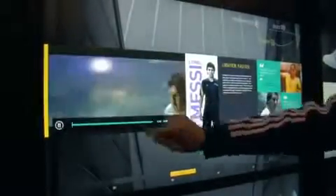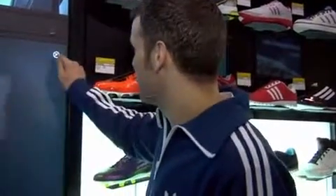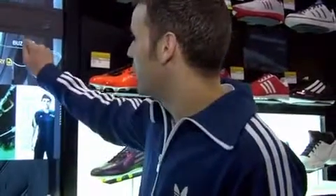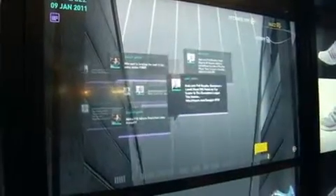You can see the video content we have available for the product and go full screen with that as well. We can also find out what people are saying about the shoe in social networks — so here are Twitter feeds coming in about this product.